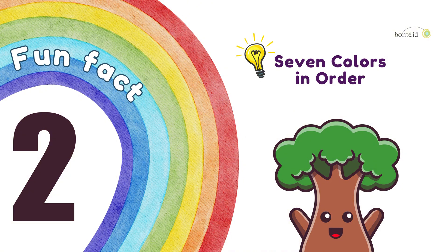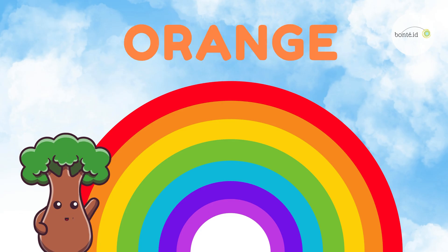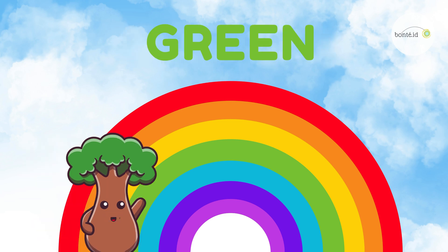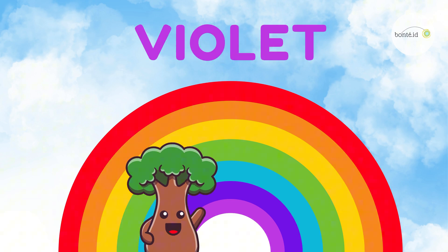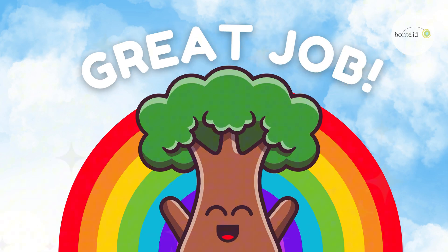Fun Fact 2. The rainbow's seven colors: Red, Orange, Yellow, Green, Blue, Indigo, and Violet. Great job! Try to remember the colors next time you see one.